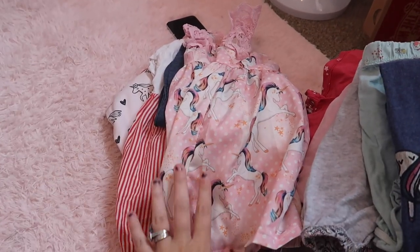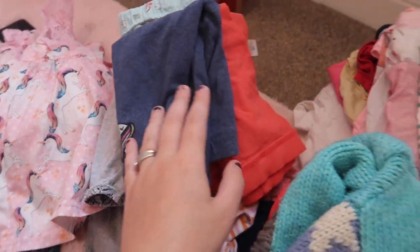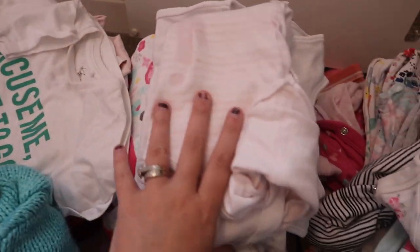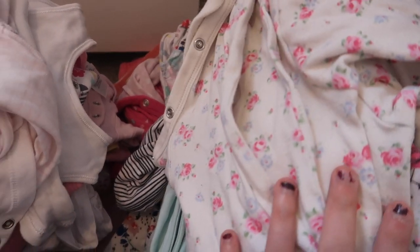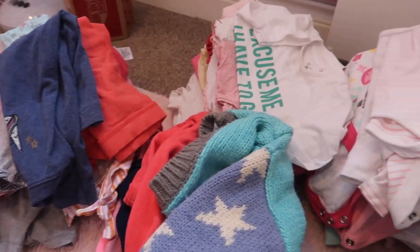Okay so this pile is dresses, things that need hanging up. This is leggings, shorts, all-in-one play suits, that sort of thing. This is all cardigans and stuff. These are all t-shirts, these are all the vests and these are all the sleep suits and pyjamas. So yeah, massive declutter there, I've got rid of so much stuff.